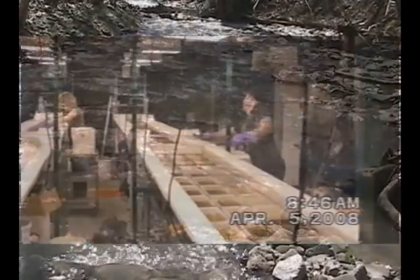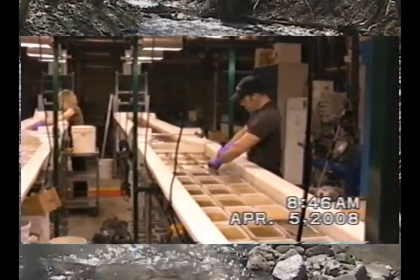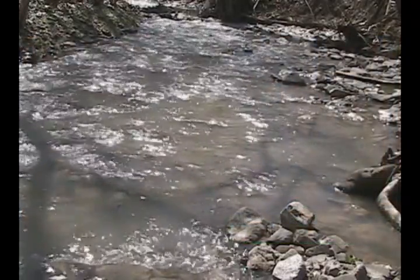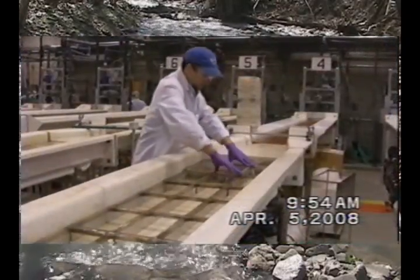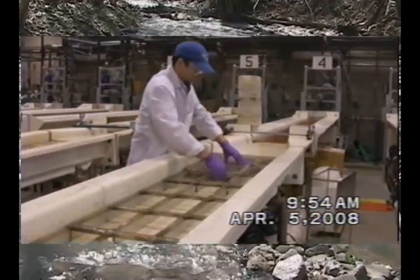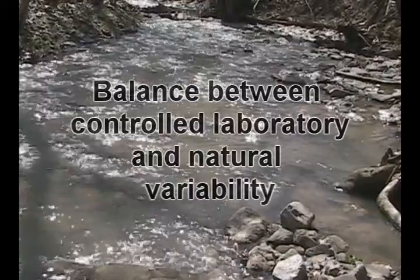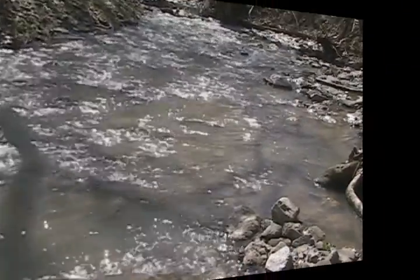They are also subject to the changes in water quality that occur naturally in these local streams. Indeed, they are designed to provide a balance between controlled laboratory conditions and the natural variability that is characteristic of stream ecosystems.